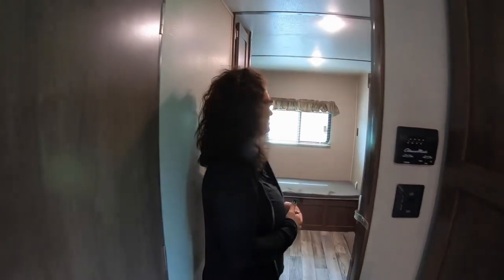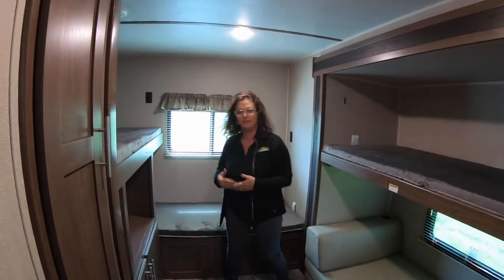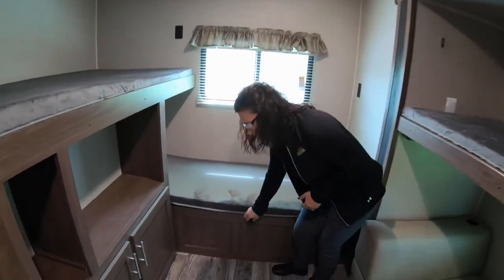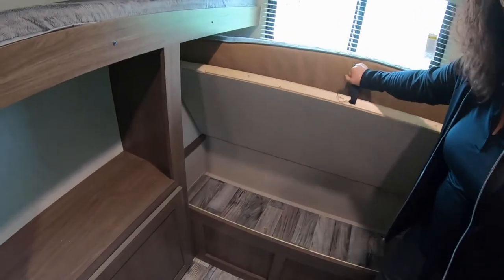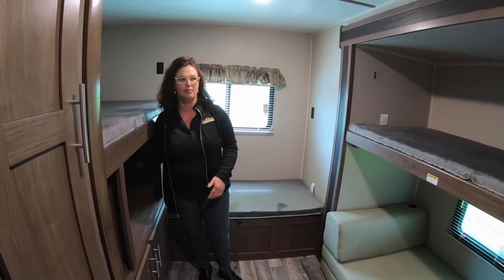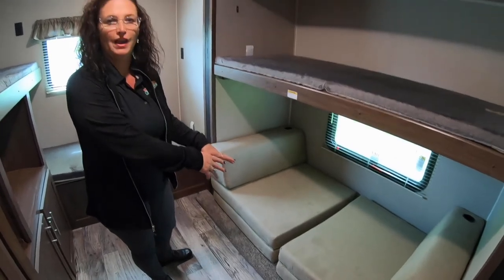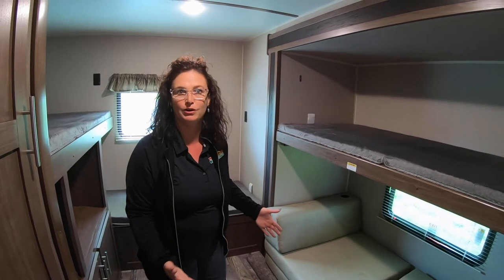Come on back — here's another one of those things that make this the number one selling floor plan: a big bunk house. We have a bunk here and a smaller bunk here. This is what I like to call the toy chest — lots and lots of storage for your kids to put their things. It does have a TV hookup underneath here. Another bunk here, and folding bunks down below — so if you have little toddlers and you're afraid of them falling out of bed, there's no place for them to fall.